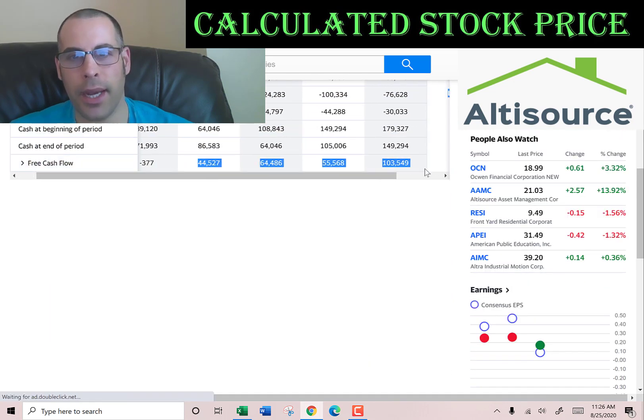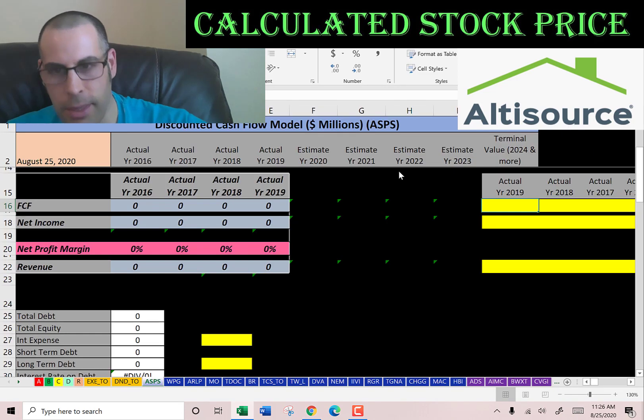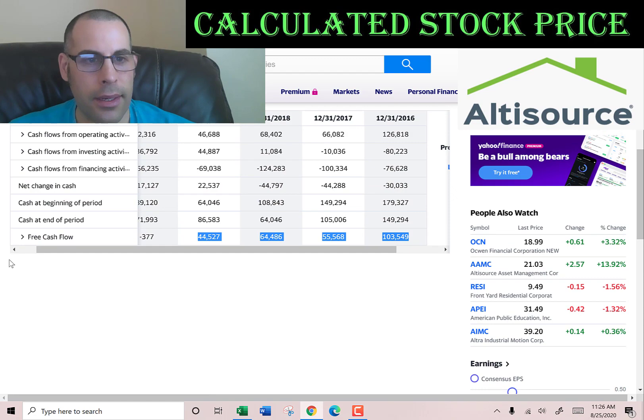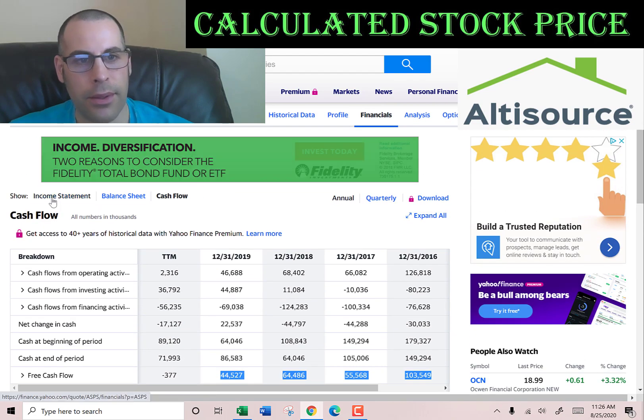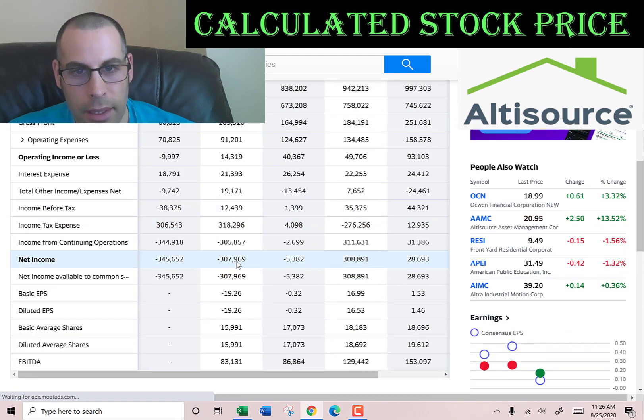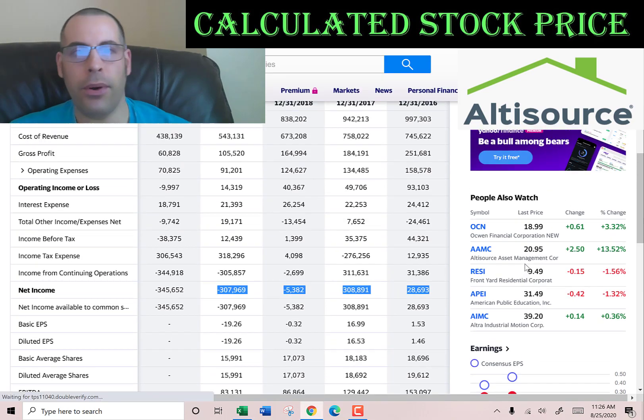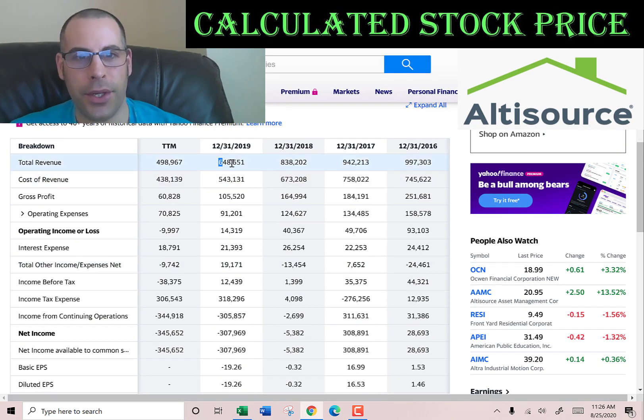I'm going to pull their actual free cash flows. Free cash flow is cash flow from operations minus capital expenditures. We also need the net income, which is the profit and loss on the income statement, and then we're going to pull the revenue, which are the sales for each year.